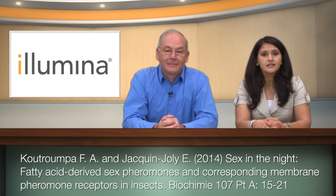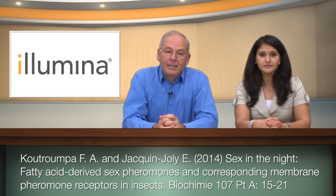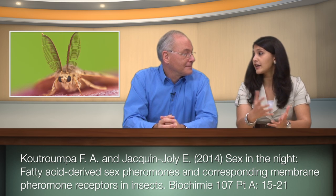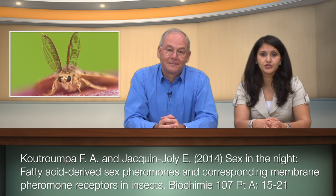Unfortunately, some moth species are major pests and cause severe forest damage in many parts of the world. Sex pheromones are species-specific and can be used as environmentally friendly ways to control target species. There's this review by Kotrumpa et al. that discussed synthesis and regulation of sex pheromones. Pheromones are airborne molecules that are detected by the insect olfactory system — in this case, the antennae. Antennae carry hair-like structures called sensilla that house the olfactory receptor neurons.